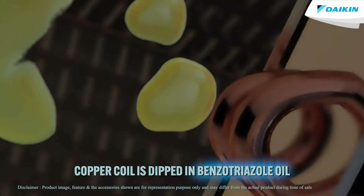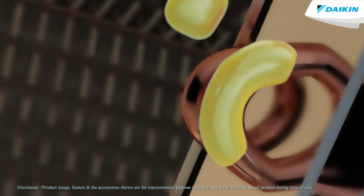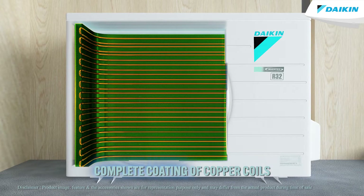Automated machines first dip the copper coil in a benzotriazole oil solution through the machine header and connector, and then bend them into coils, coating the indoor and outdoor copper coil in a thin transparent anti-corrosive layer.